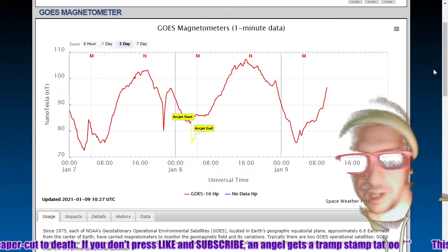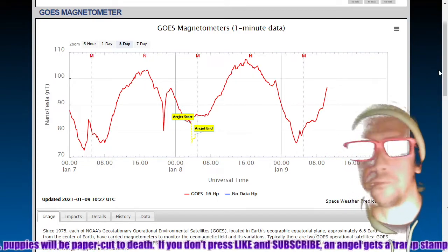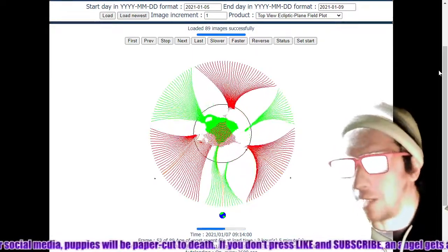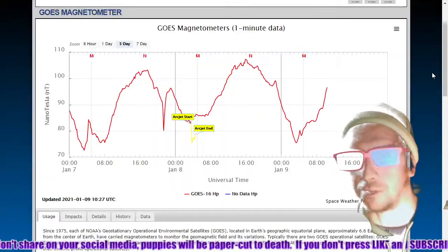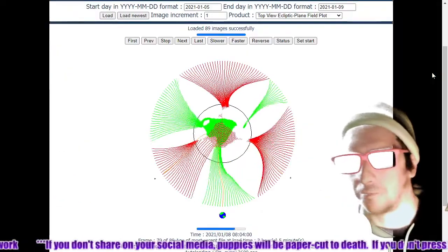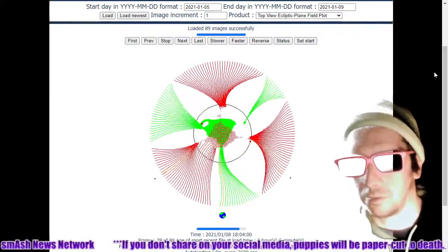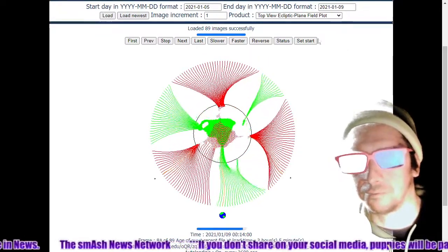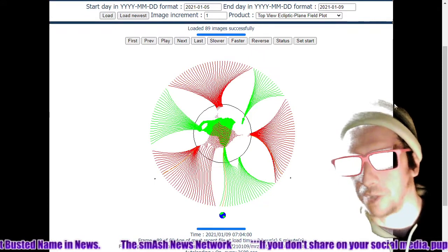Here is the top-view ecliptic plane field plot. Earth is in the process of snapping into a south-pole current sheet. This data is over three hours old — by tomorrow, expect to be in a south-pole current sheet. Here's the last image; most likely it's already snapped across, and we'll see some fairly high magnetometer readings with the composition of the incoming current sheet.